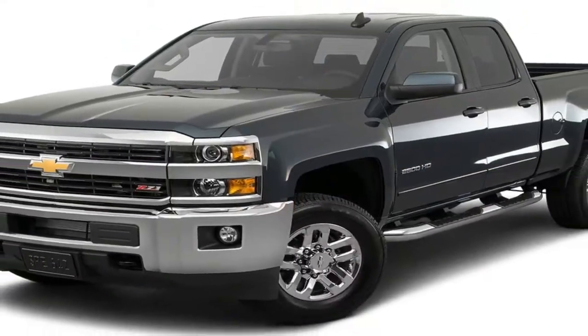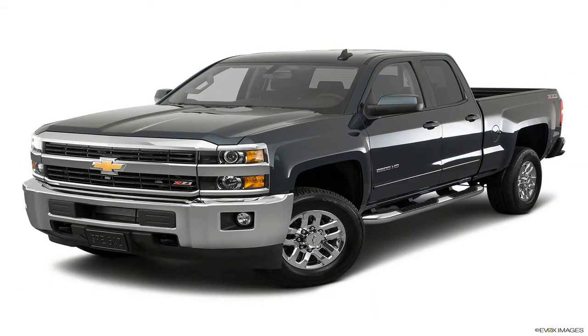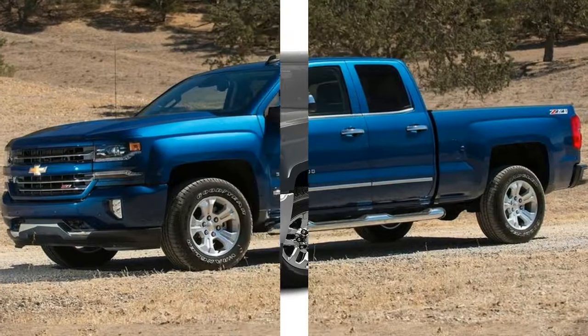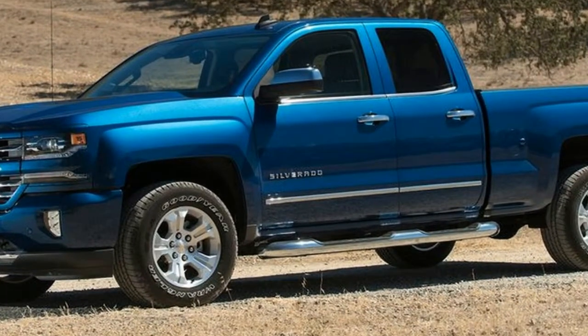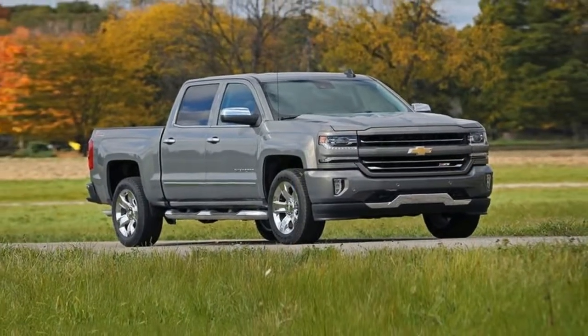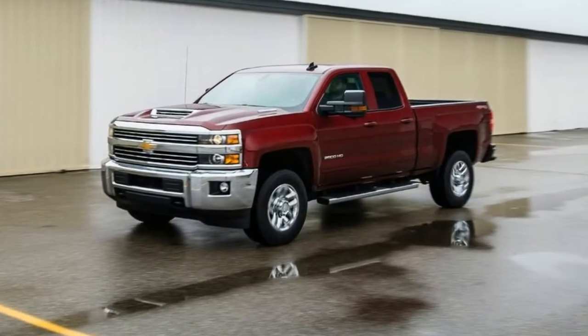Full-size pickups, including the Chevy Silverado 1500, have outsold conventional cars in the U.S. for decades. Trailing only Ford's F-150 half-ton pickup truck in 2016 sales — the last year with complete numbers — the highly successful half-ton Silverado carries over into 2018 with only minor changes.